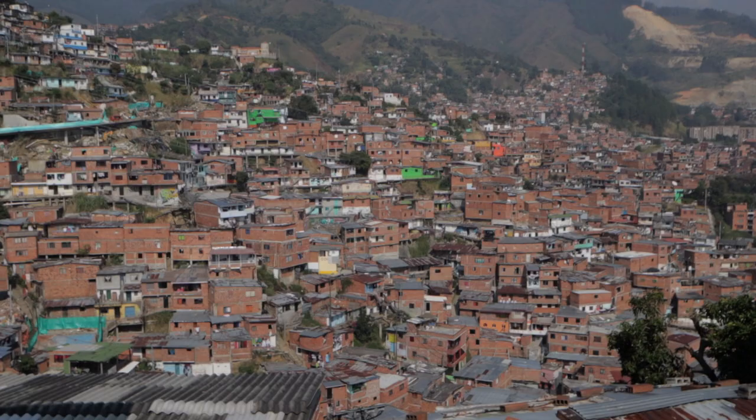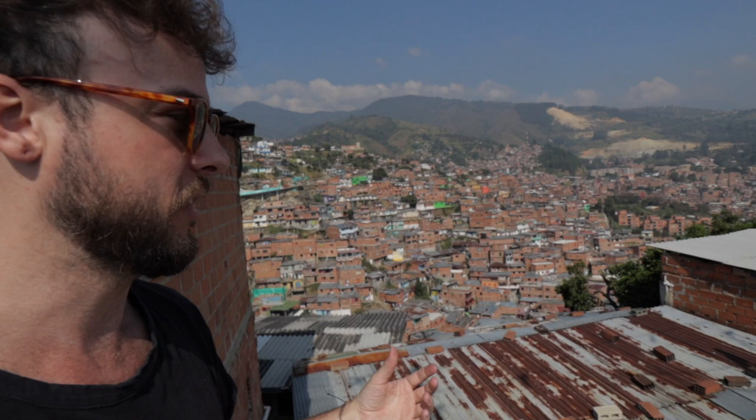See how disorganized all of the buildings are down here? That's actually why Comuna 13 became what it became — it was a perfect place for drug traffickers, gang violence, and police raids, because of the area of the city but also the nature of the buildings. There were good places to hide, a bunch of winding alleys — just perfect for what they were doing.